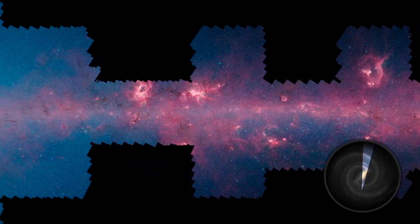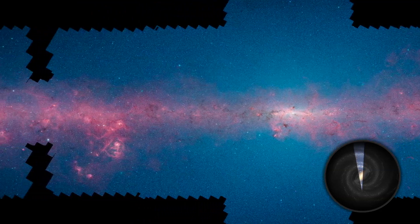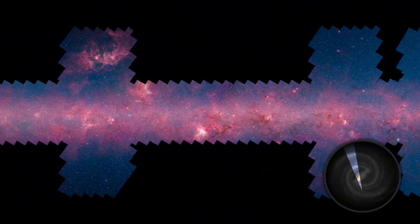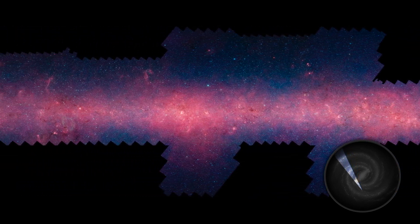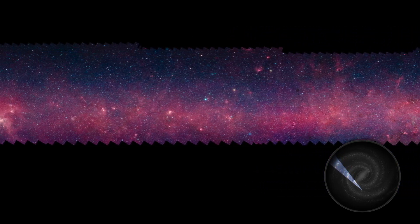Welcome home! This is our Milky Way galaxy as you've never seen it before, courtesy of NASA's Spitzer Space Telescope and the Galactic Legacy Midplane Survey Extraordinaire, or Glimpse 360 project. Ten years in the making,